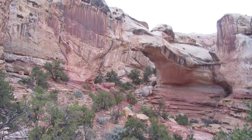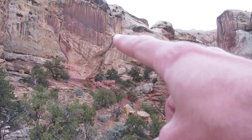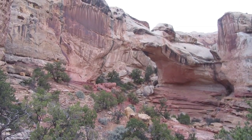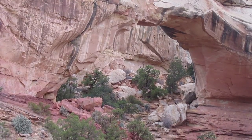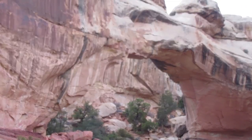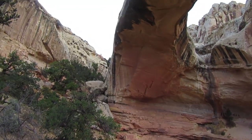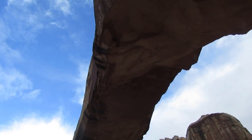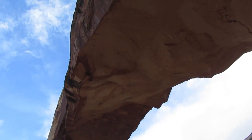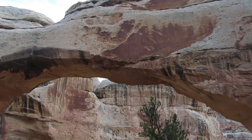So here's the bridge. It's kind of hard to see with the rock behind it but you can see it. That's the opening right there — it is 133 feet wide and 125 feet tall. How can you not love arches? It's just so cool. One last look at the back side of the bridge before we head back.